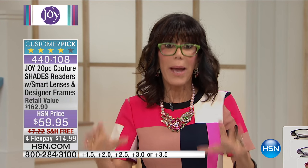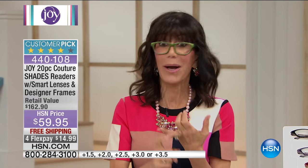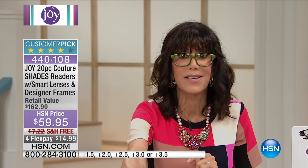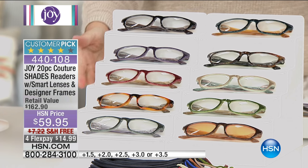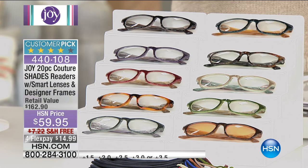You're getting nine pairs, and you think, well, what do I need nine pairs for? You wait till you have them, because number one, they disappear. Number two, you want to have them everywhere. $59.95 is a $162.90 value. Free shipping, four FlexPay of $14.99.